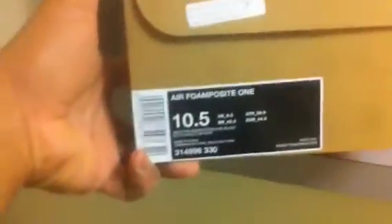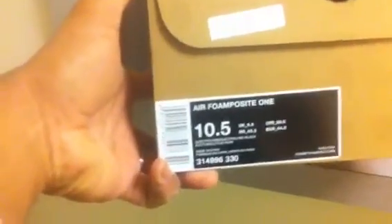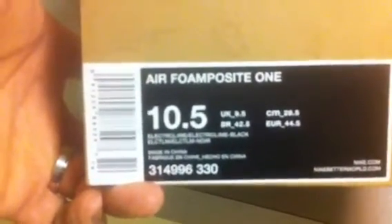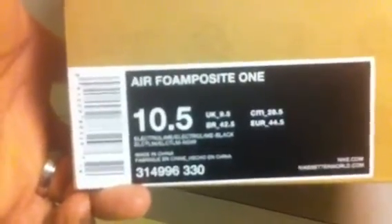These are up on the website if you're interested to purchase them — that's the Nike Air Foamposite 1, colorway Electro Lime, Electro Lime Black, size ten and a half. There's your style code if you need it: 314996-330. Size ten and a half, deadstock.